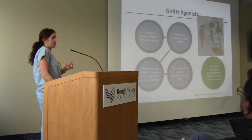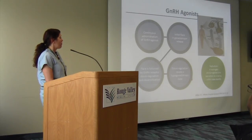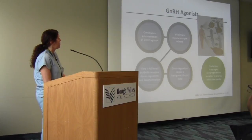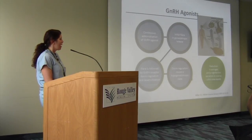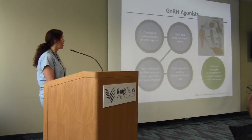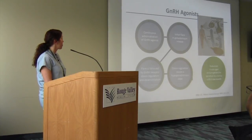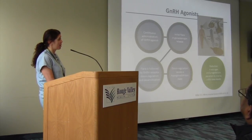GnRH agonists are another option for treating fibroids, though not a long-term one. They work centrally. When you give a GnRH agonist like Lupron, there will be a flare with the first period after starting — unless you begin during a period — and then down-regulation of receptors leads to amenorrhea. Is it a pre-surgical option? Absolutely — it helps patients build up hemoglobin if they're significantly anemic, decreases blood flow to the fibroid to make surgery easier, and decreases the risk of bleeding or hysterectomy at surgery.